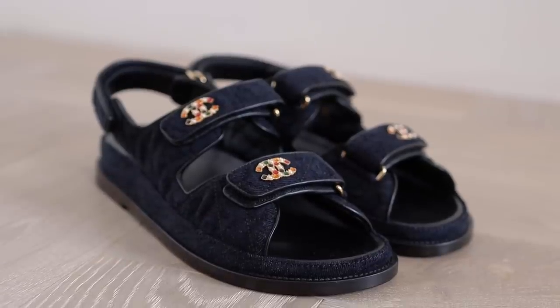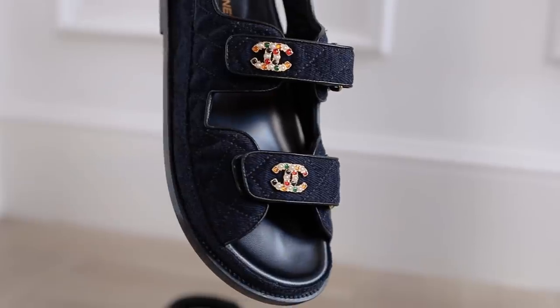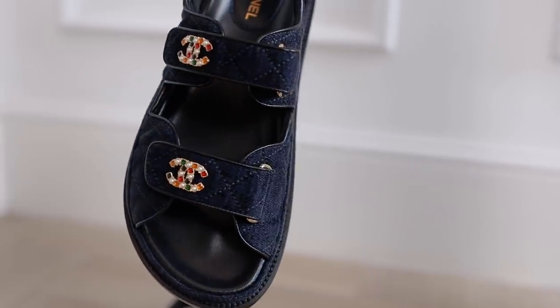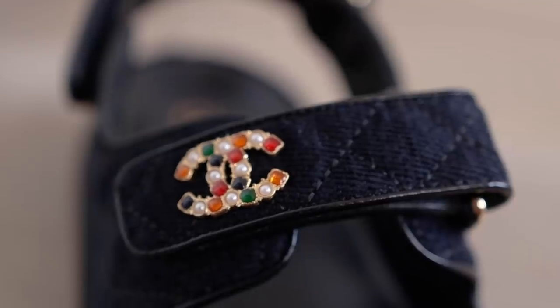Next up we have shoes. The first pair are the dad sandals and these are like Marmite — you either love them or hate them. I feel like a couple of years ago I hated them, but I've really grown to love the dad sandal trend. These are from the new collection, in the navy colour and in this velvet material. They have the CCs on the buckle in this multicoloured gem style, which I love — I feel like they're just really different to previous styles and very summery, so they'll look really nicely with all my outfits.